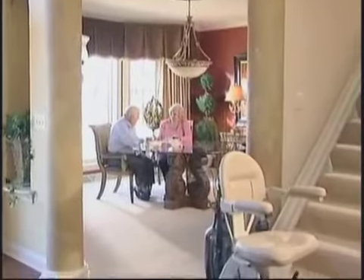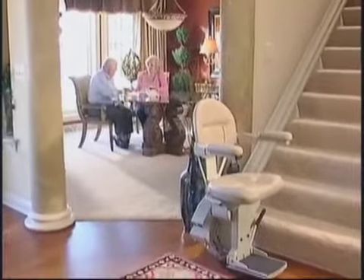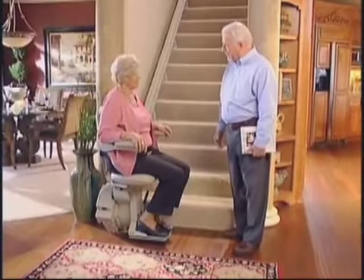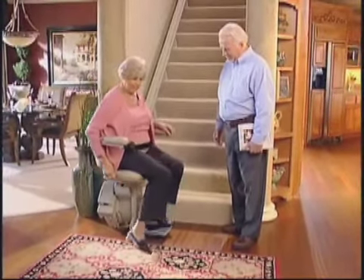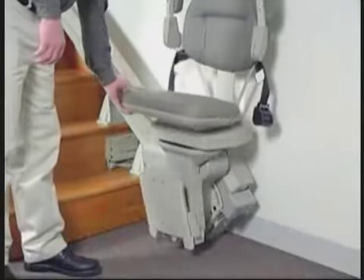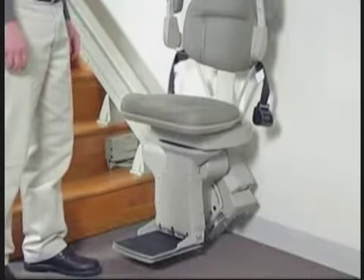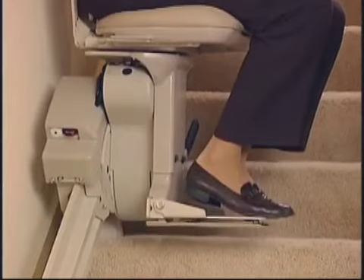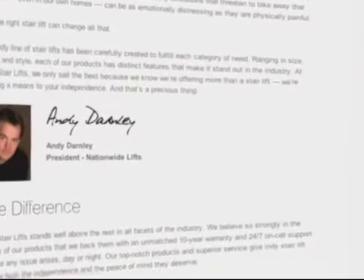You deserve the finer things in life, especially when it comes to your independence. Needing assistance because of hampered mobility doesn't mean you have to sacrifice luxury or comfort. The Indy Luxe stairlift gives you more than mobility — it gives you a stylish accessory you'd be proud to have in your home. The Indy Luxe combines elegance with safety to bring you a stairlift that excels in every way, proudly made in America and covered by Nationwide Lifts' exclusive 10-year warranty.